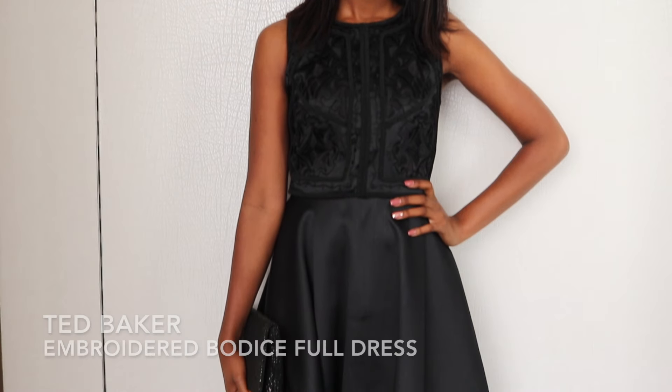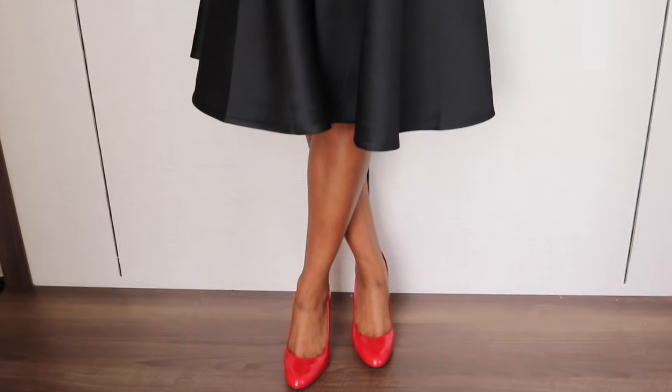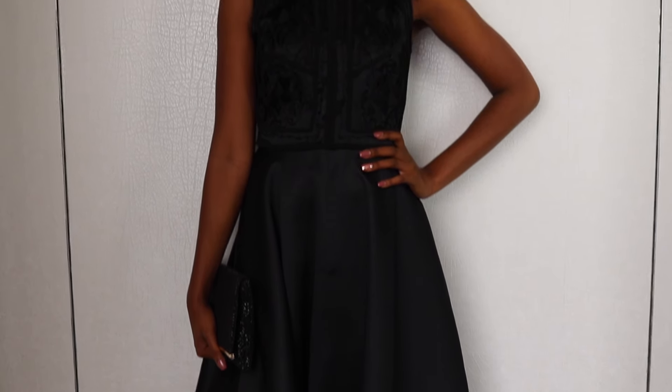This black cocktail dress is a classic that will never go out of fashion. The torso has a simple pattern to add details. Add a splash of colour with bright shoes.